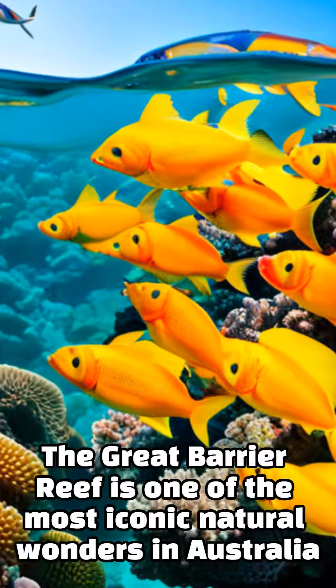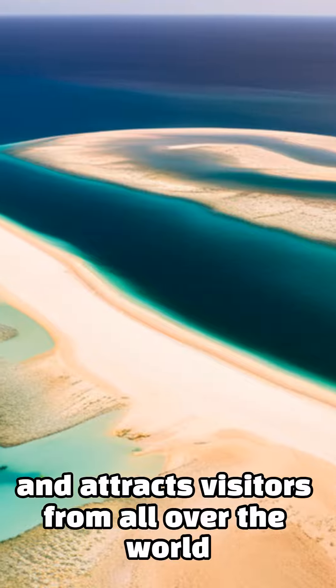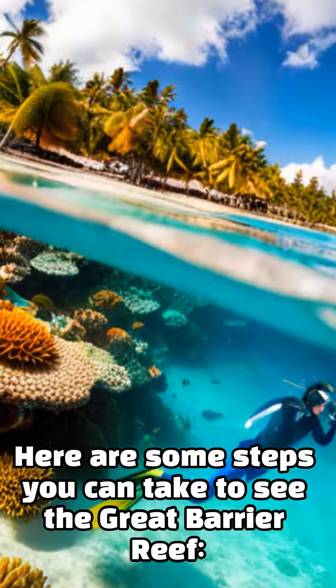The Great Barrier Reef is one of the most iconic natural wonders in Australia and attracts visitors from all over the world. Here are some steps you can take to see the Great Barrier Reef.